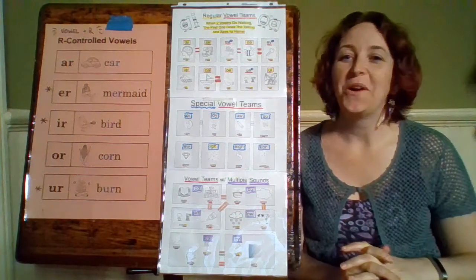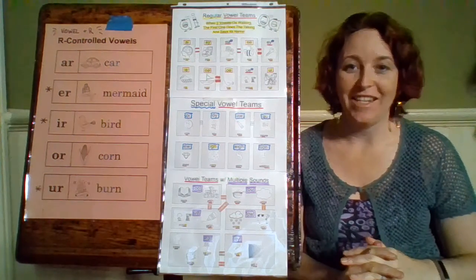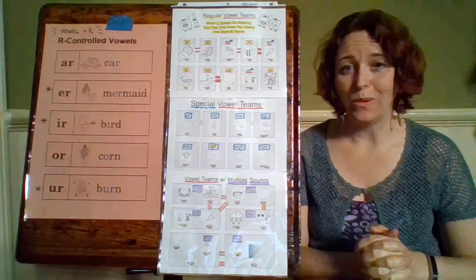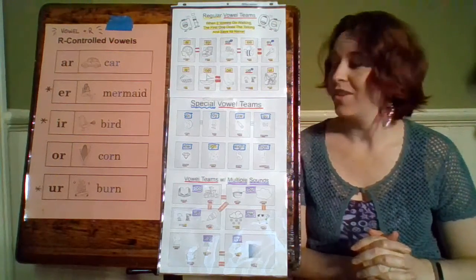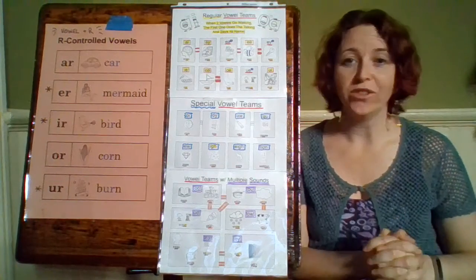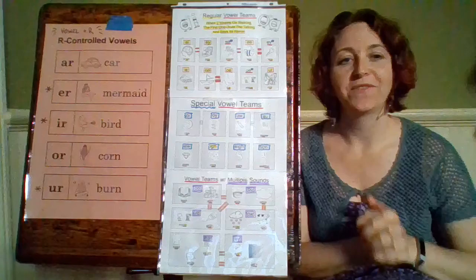Hi everybody. I wanted to go over vowel teams. We have lots of different kinds of vowel teams. We're going to start with the big ones — our R-controlled vowels, or vowel-plus-R teams.